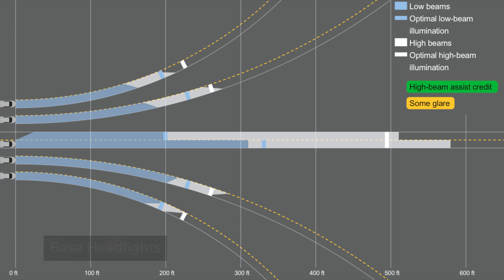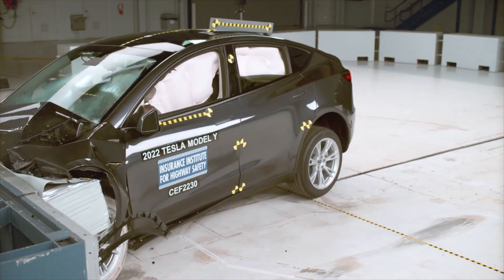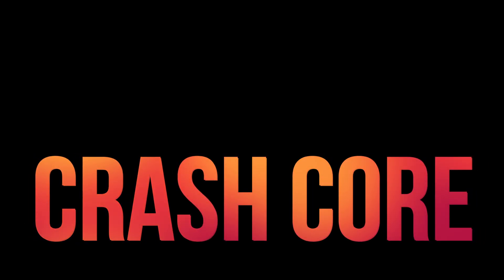The upgraded headlights earned a rating of good, with the low beam headlights providing sufficient illumination in all situations. The high beams did well in most situations except fell a little short on the sharp left curve. Overall, the Tesla earned high marks. If you found this interesting, please subscribe to see more captivating videos about auto safety.